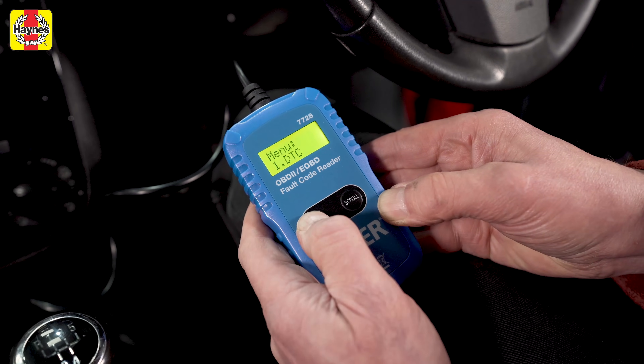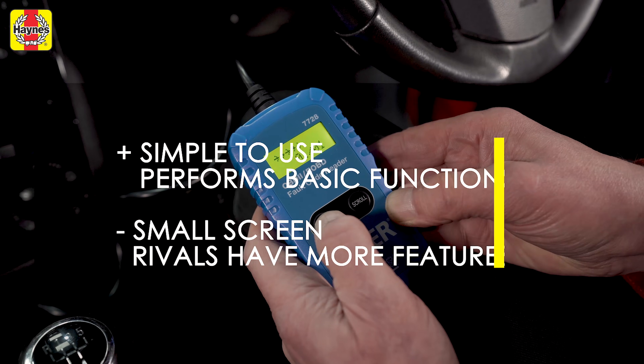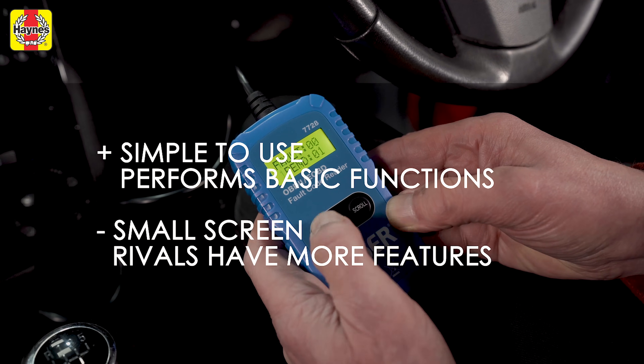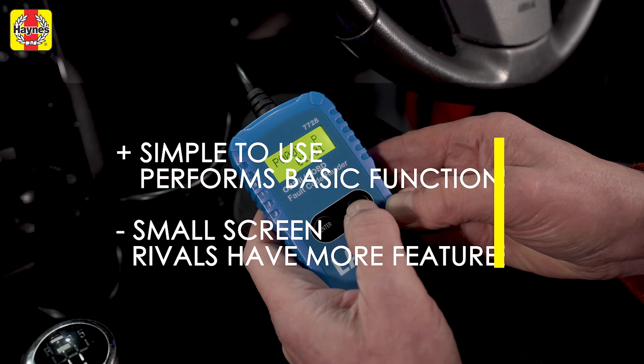Shop around as you might well find it cheaper than the RRP. The LaserTools scanner's simplicity is in its favour and it will do most of the basic things you want it to do. However, that small screen isn't great and rivals will do more for a similar price.